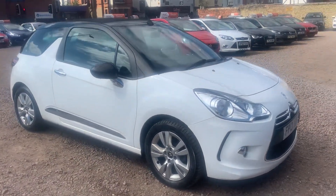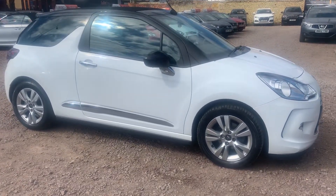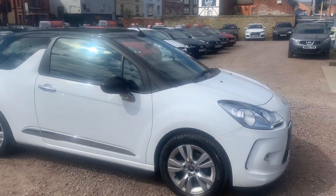Hello, and today we have this 2013 Citroën DS3. You may just be able to see it is the Cabriolet and the roof does fold down.